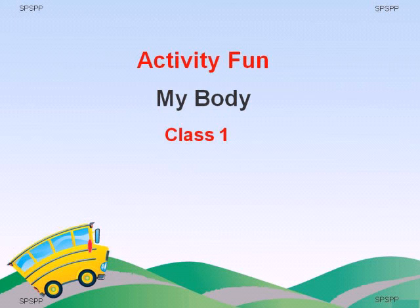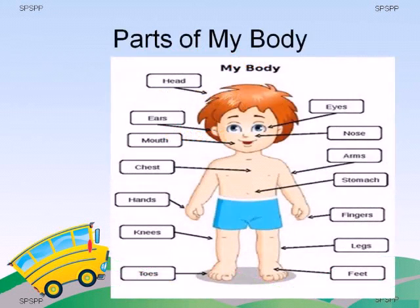In this poem, we talked about different body parts. Today, we are going to learn about our body. Our body has many parts and each part has a name. Let's learn all the names of our body parts.